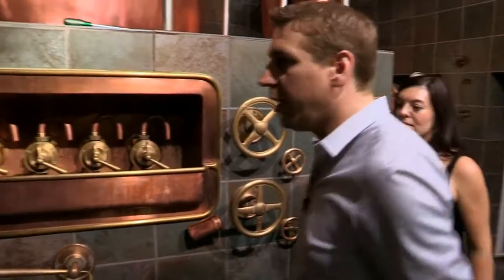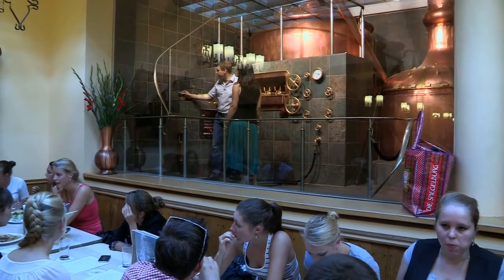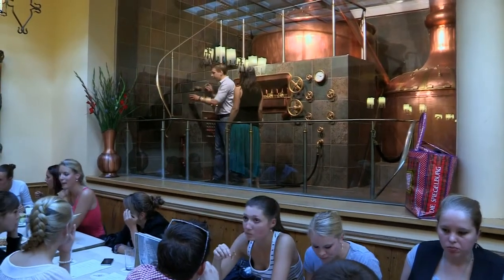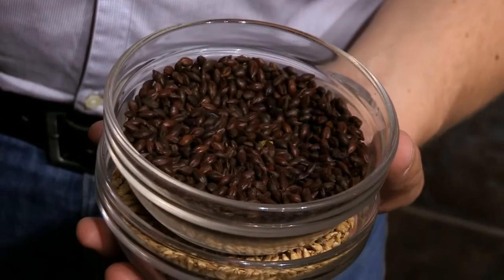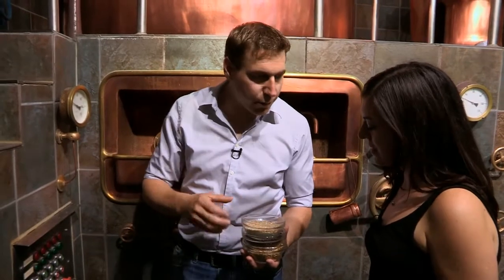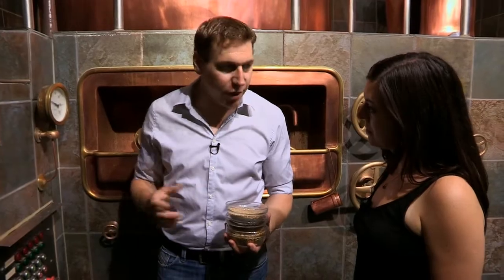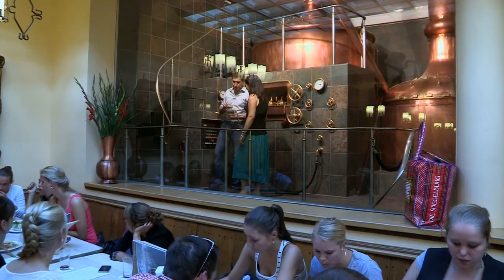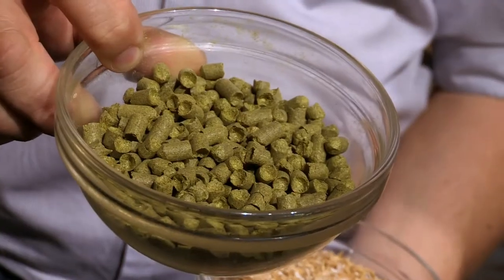To produce the beer we need four raw materials. We produce strictly according to German purity law. We need pale malt — this is pale malt made of barley. This is roasted malt; the roasted malt is responsible for the dark color of the Altbier. And the broken malt, the grist. After the mashing procedure we get the hops. These are the hops — maybe you can smell. It's pretty interesting. Very intense. Smells like beer. It's a good smell.